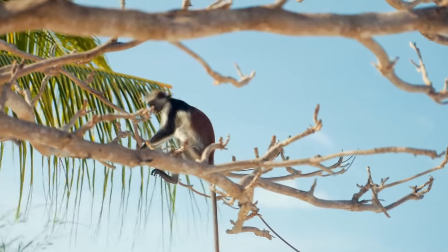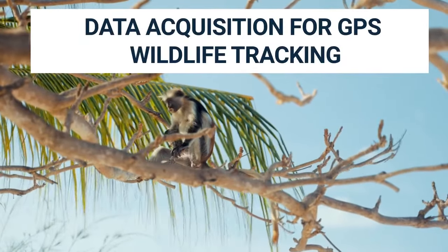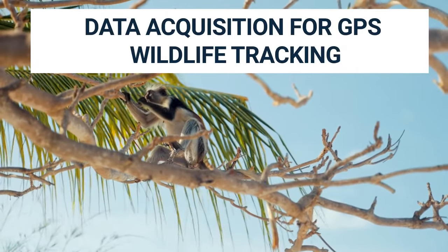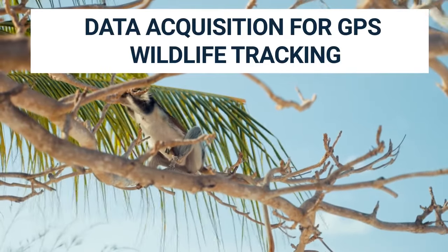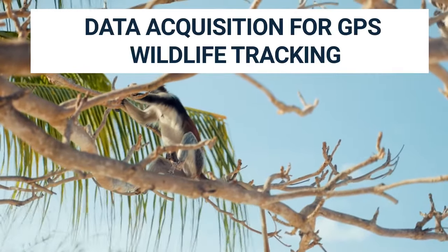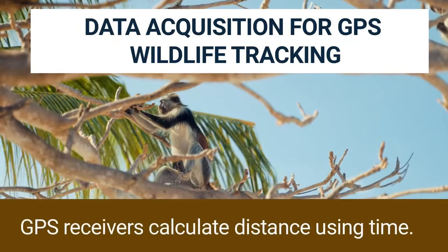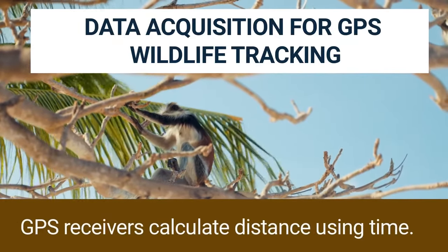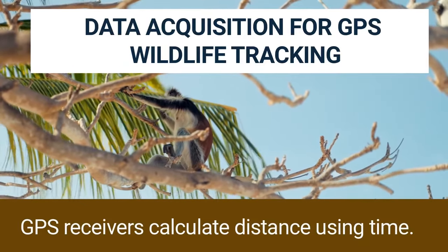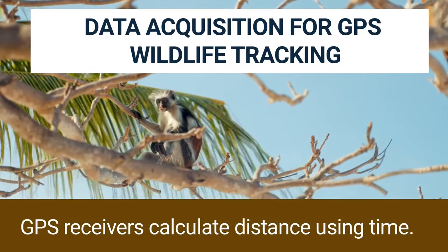Data Acquisition for GPS Wildlife Tracking. Animals like penguins, tigers, monkeys, and lions can have their locations tracked. These wild animals can have atomic clocks fitted on their body, which are used to perform calculations. A GPS device can tell where an animal is by getting signals from four GPS satellites. The purpose of the microprocessor in receivers is to make sure data is processed quickly.